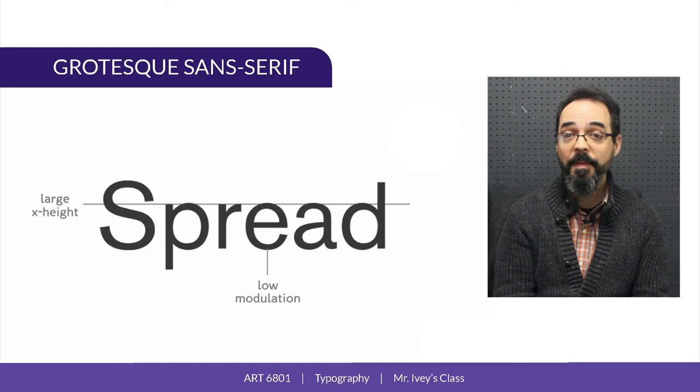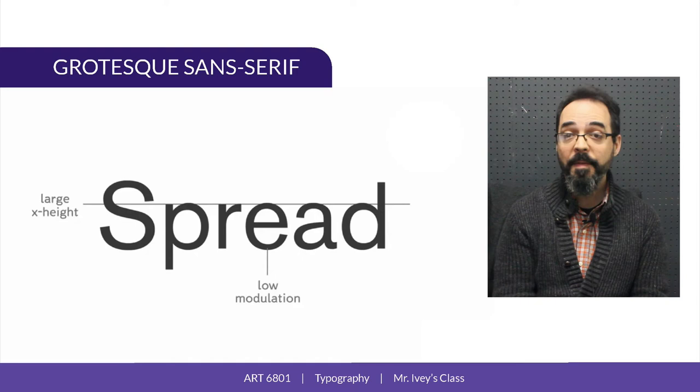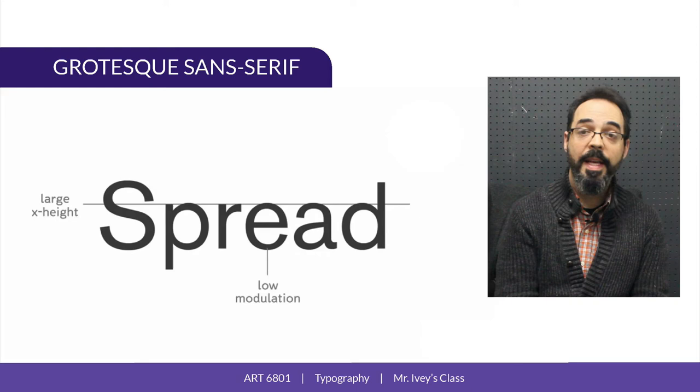They're what designers like to call quirky. So by the end of the 50s, there was a market that was ripe for new, cleaner sans serif typefaces that would work well with the increasingly popular Swiss style of graphic design. And in 1957, that typeface arrived in the form of Helvetica.